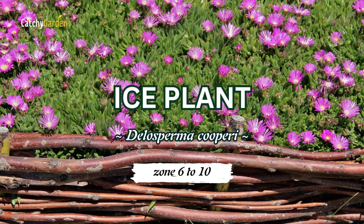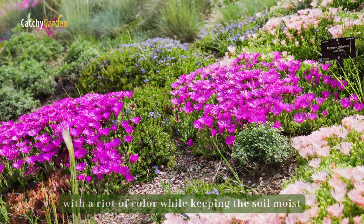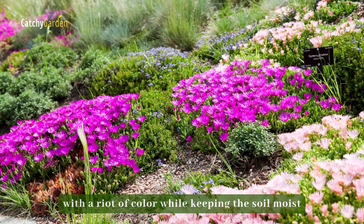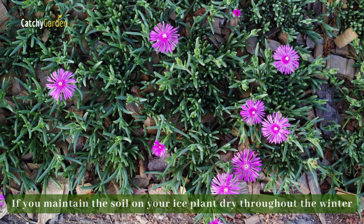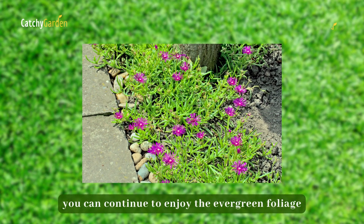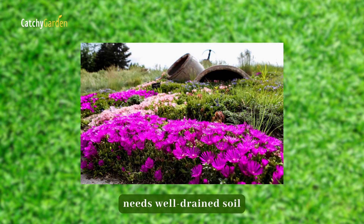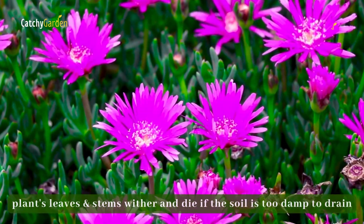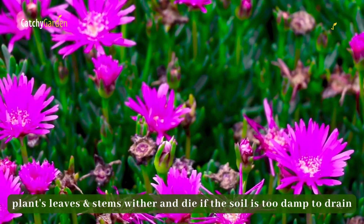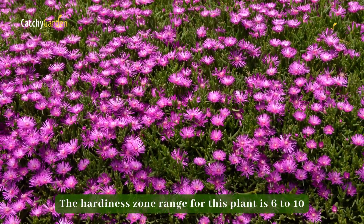Number seven: Ice Plant. The ice plant, a perennial succulent, fills in dry sections of your garden with a riot of color while keeping the soil moist. If you maintain the soil on your ice plant dry throughout the winter, you can continue to enjoy the evergreen foliage. The ice plant needs well-drained soil that stays dry throughout the year, not only in the winter. The plant's leaves and stems wither and die if the soil is too damp to drain. The hardiness zone range for this plant is 6 to 10.